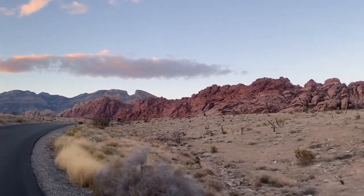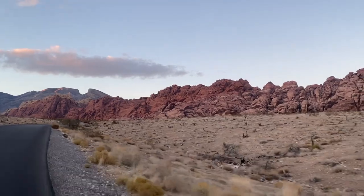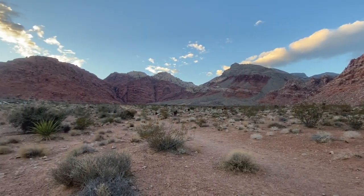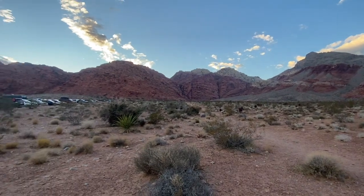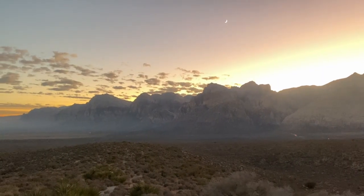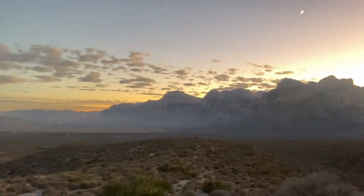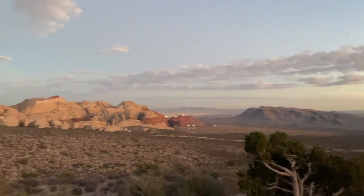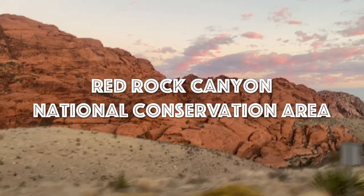Red Rock Canyon is a national conservation area located west of Las Vegas, Nevada. This space is full of sedimentary rock, which have created small canyons and valleys, such as Calico Basin, and a mountain range called the Spring Mountains. You can learn a whole lot about the geologic history of the area by observing the rock's color, texture, and location, so let's take a look at Red Rock Canyon.